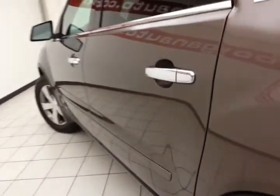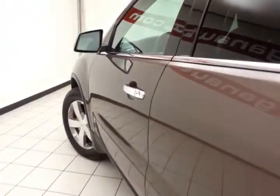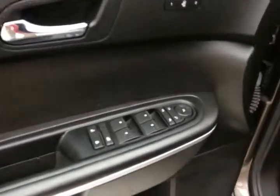No dents or dings in the body. This SLT has keyless entry with remote start. Power windows, locks, and mirrors. Memory settings for 2 drivers. Bose sound system. Power seat, along with a tilt and telescopic steering wheel to put you in that perfect driving position.